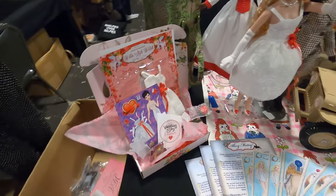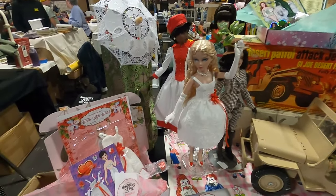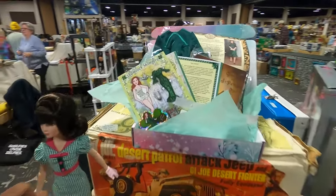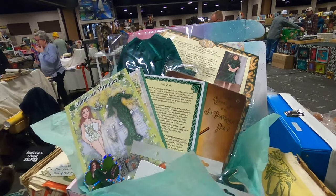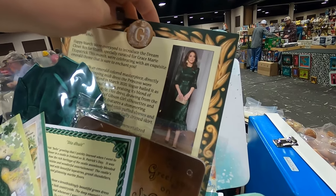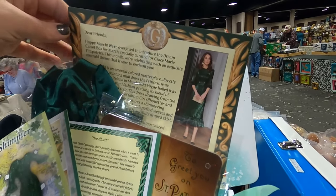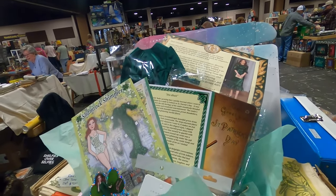We have examples of our subscription boxes because we are promoting Virtual Doll Convention here. We have the March subscription box, the Shamrock Shimmer, which is an ode to our princess — Catherine, Princess of Wales — who is very much in our thoughts and prayers for healing. I just can't look at her clothes without getting a little emotional.